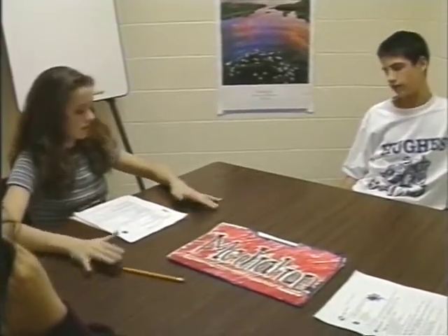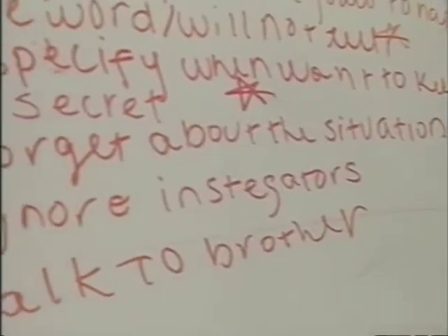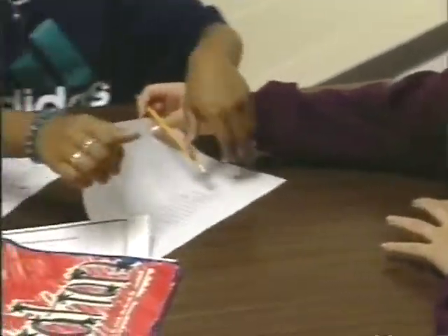Mediation is usually recommended by guidance counselors, administrators, friends of the students, students themselves, or teachers who notice what's going on in the hallway. You can go through the peer helping program to get mediation training, or there's a summer school training, and a class after school if you get nominated to be a peer mediator.